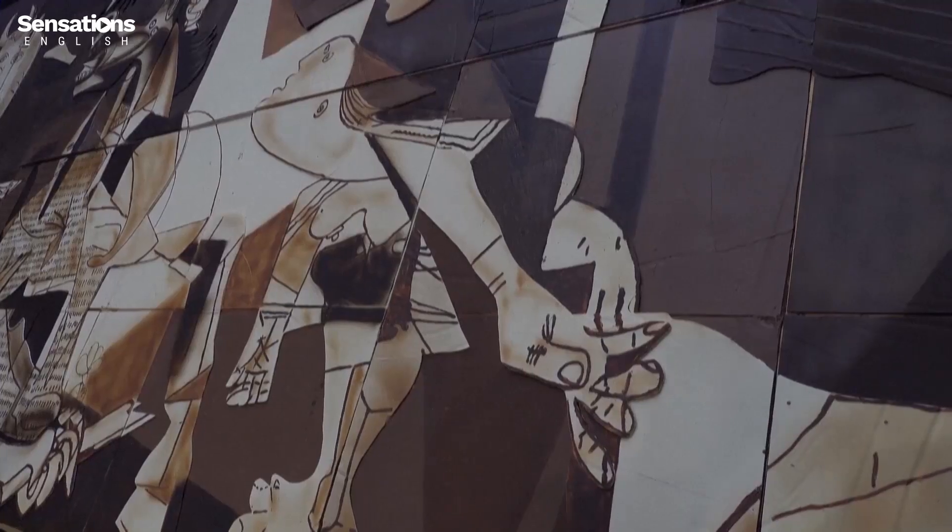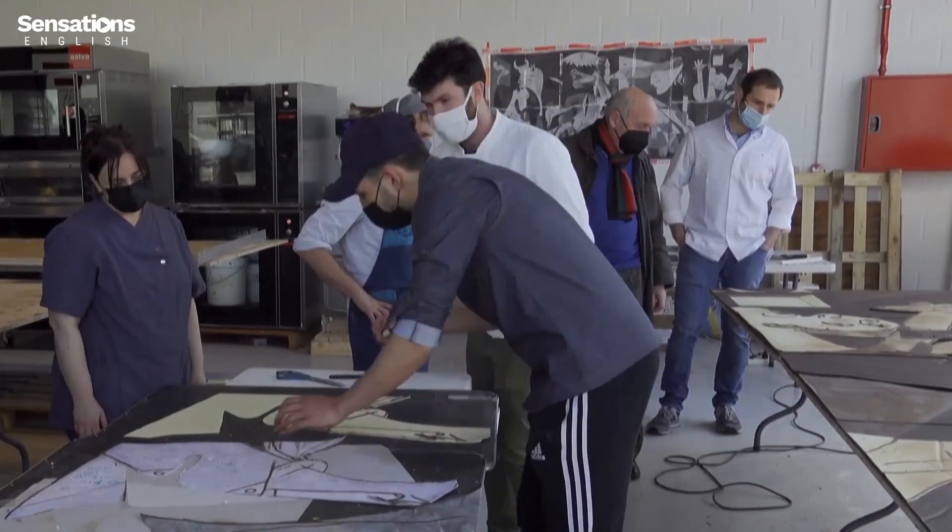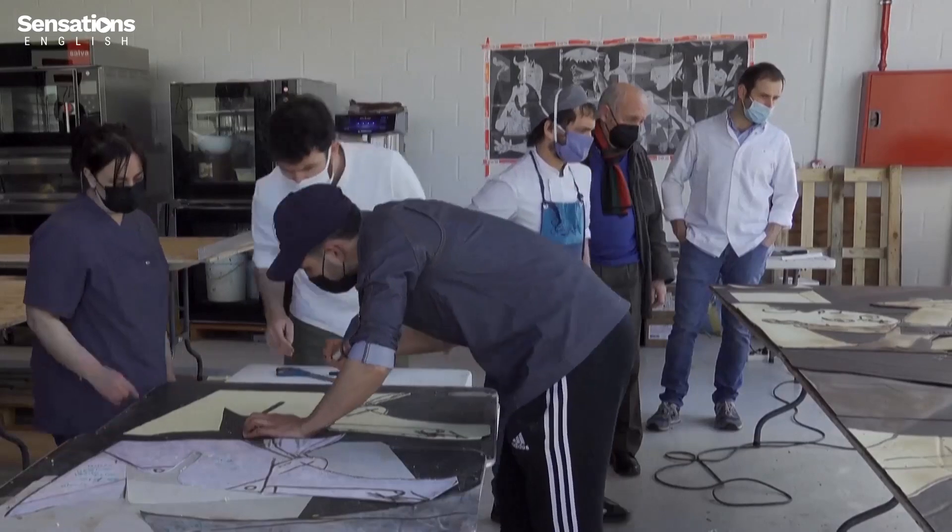This picture is made from chocolate. It is a reproduction of one of the most famous paintings in the world, Guernica, which was painted by Pablo Picasso in 1937.